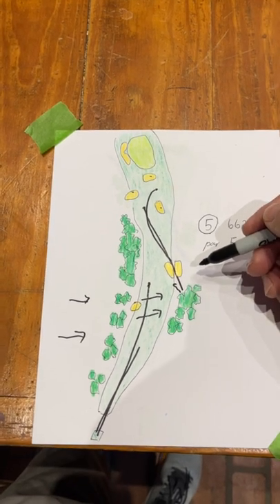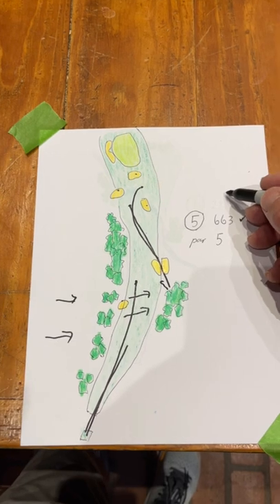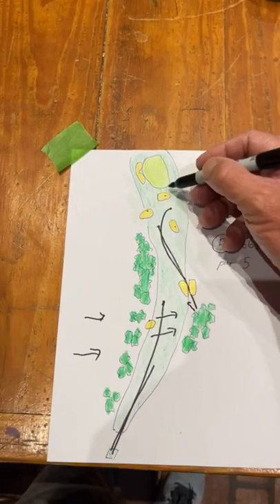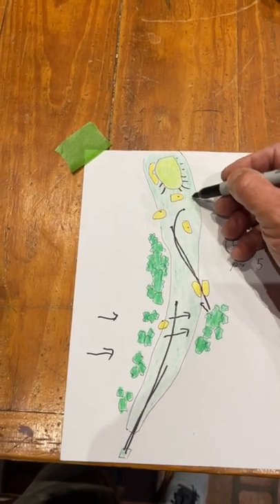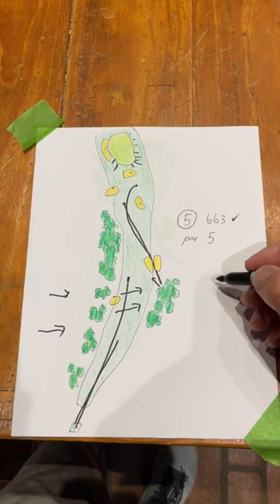It's very well designed. Even if you rip one down here, say 350, you've still got 300 more. This all runs away — that's the trick this week. Keep it in play, give yourself a chance. There are only two par fives.